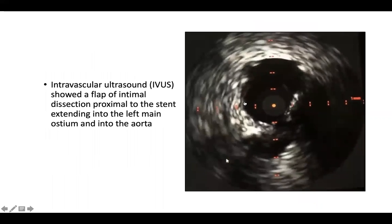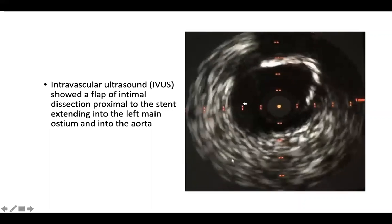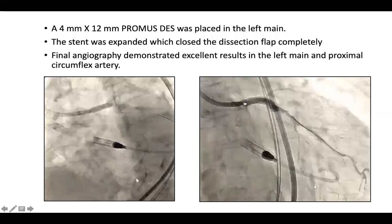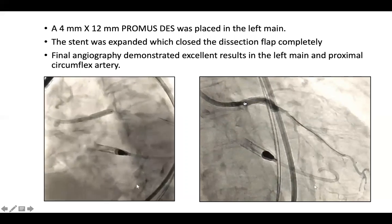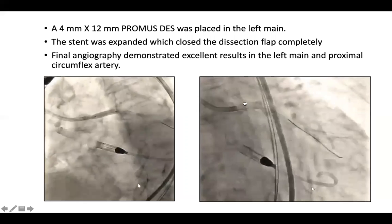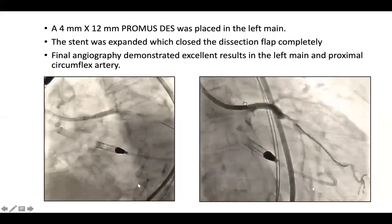Given it was left main and proximal circumflex PCI, we used intravascular ultrasound to confirm the stent was well-sized and well-opposed. The stent appeared well-opposed; however, proximal to the stent, we identified a flap of dissection extending into the left main and into the aorta. We then proceeded with deploying a 4 by 12 millimeter drug-eluting stent in the left main, expanded with a plan to close the dissection flap completely. Final angiography demonstrates excellent results in the left main and proximal circumflex artery, with residual diffuse disease in the two obtuse marginal arteries that was not amenable to intervention given the small vessel size, with good flow at this point.